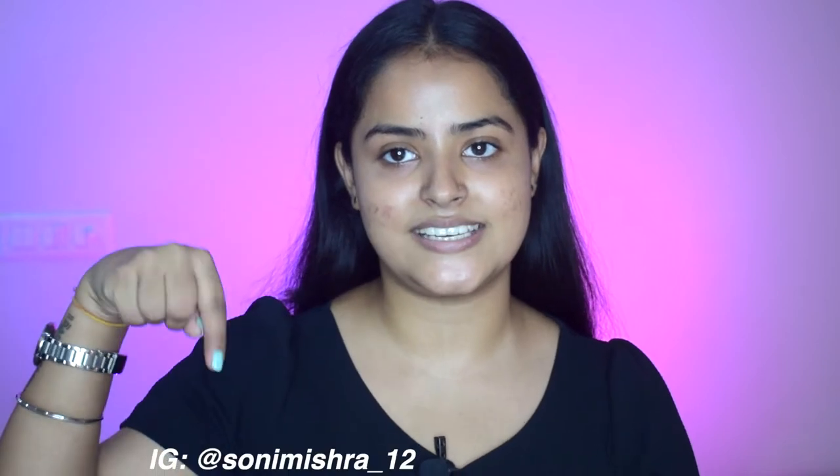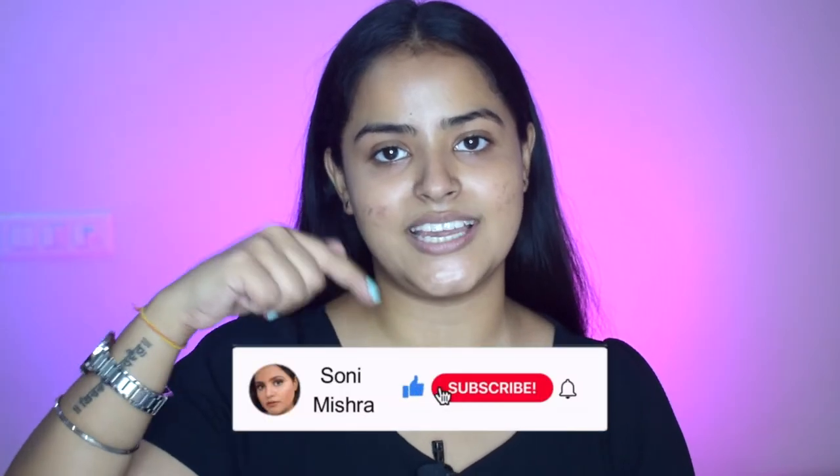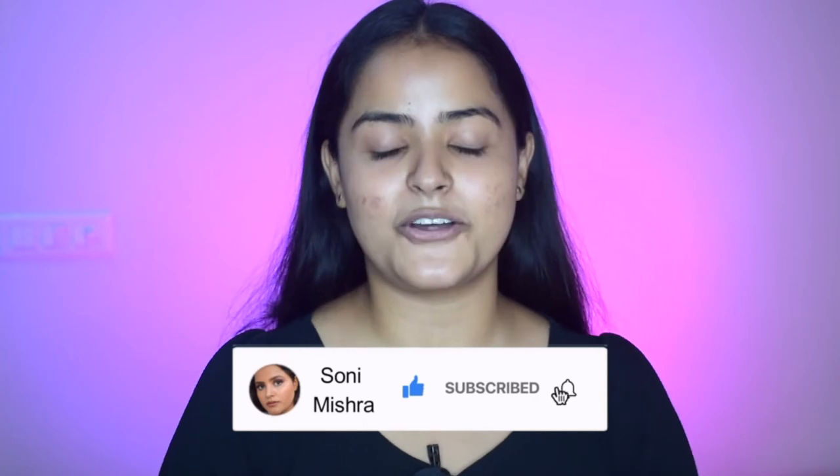If you want to participate in such videos, this is my Instagram handle — you should follow me on Instagram. I am putting a poll there. And if this is the first time you are watching my video, make sure you hit that red subscribe button and also the notification bell so that you don't miss any of my uploads. Now without any further blabbering, let's just dive right into the video.